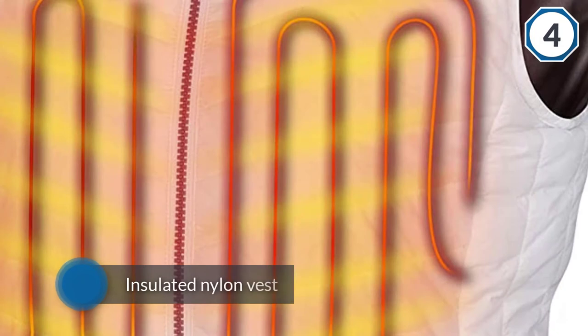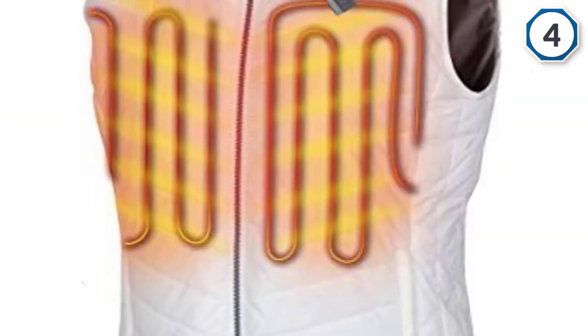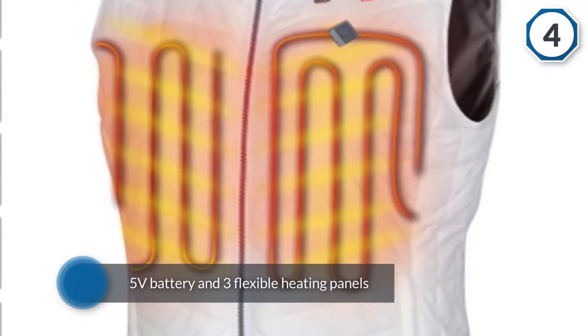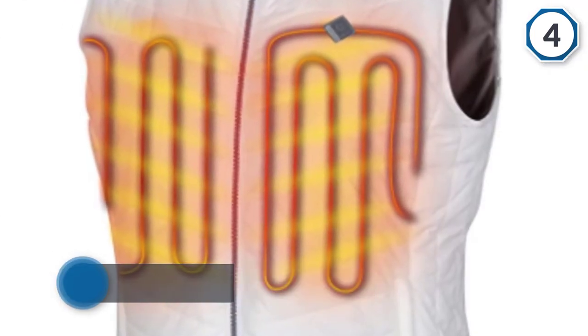Number four: Venture Heat women's heated vest. If you like the idea of wearing a heated vest without placing a coat or jacket over it, then check out the Venture Heat women's heated vest. The insulated nylon vest is quite warm on its own, but if you're going to be in bone-chilling temperatures you need something more serious.